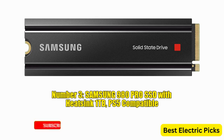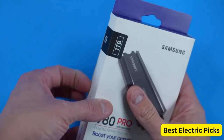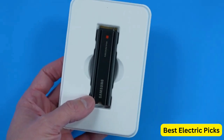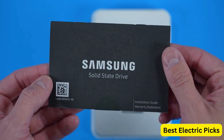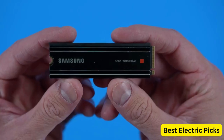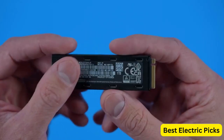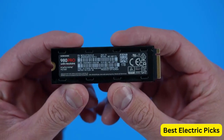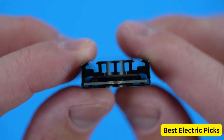Number 3: Samsung 980 Pro SSD with Heatsink 1TB, PS5 Compatible. The Samsung 980 Pro SSD with Heatsink is a high-performance internal solid-state drive that offers excellent speed and heat control. With a capacity of 1TB and utilizing the PCIe Gen 4.0 NVMe M.2 interface, it delivers blazing-fast read and write speeds for demanding applications and gaming. The included heatsink ensures optimal temperature management, preventing thermal throttling and maintaining consistent performance.